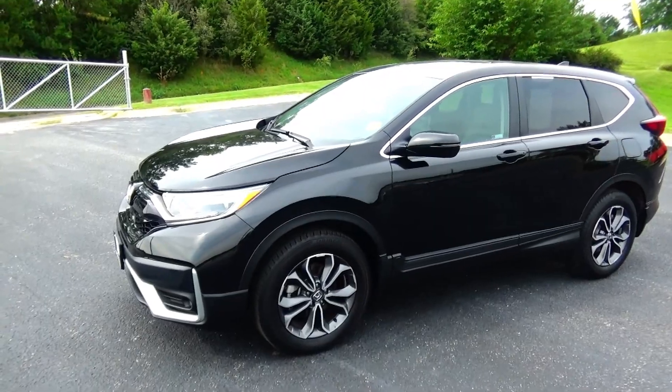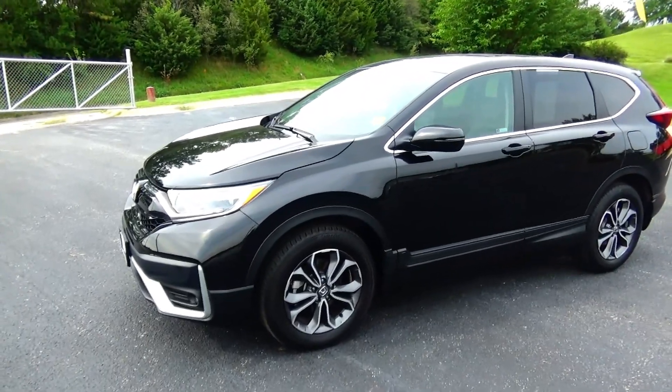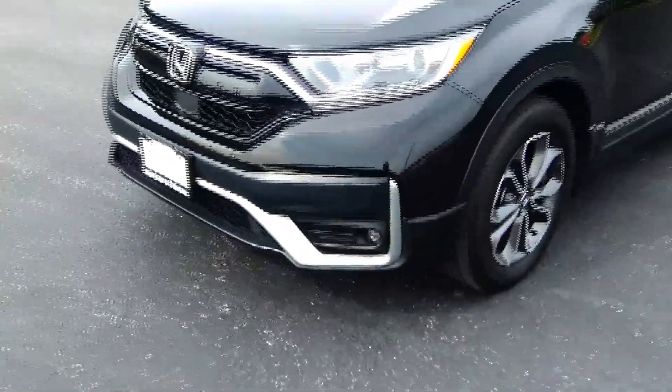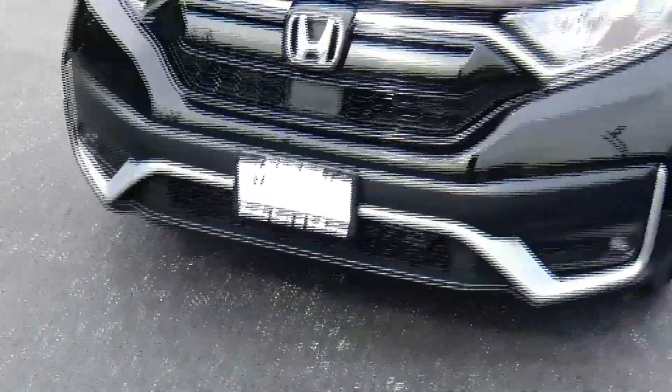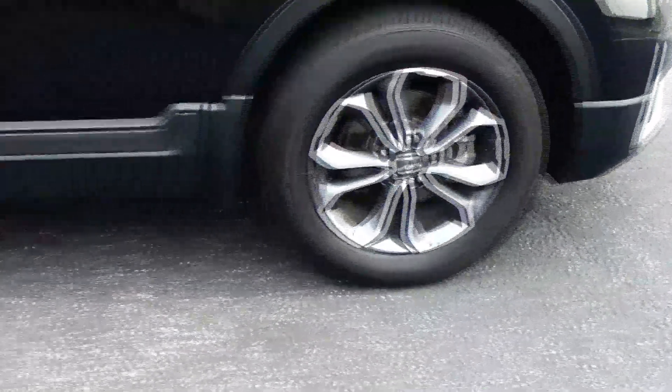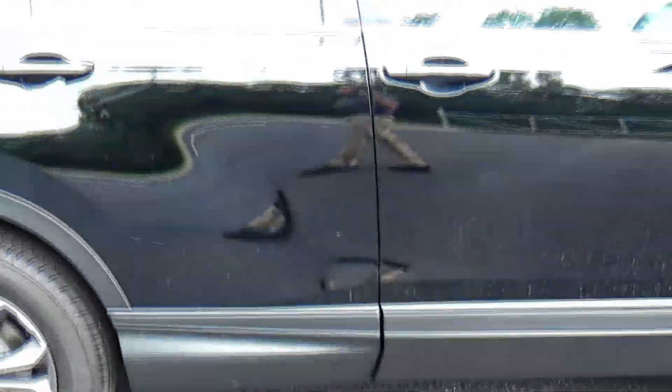Brian Kelly here for Honda Giant to show you this 2022 Honda CR-V EX-L, just came in on trade, only has 13,000 miles. Five mile-an-hour bumpers front and back, honeycomb grille, fog lights, Lexan-covered wraparound headlights, 18-inch multi-spoke alloy wheels with lots of tread on the tires.